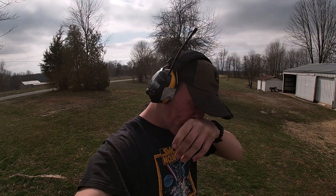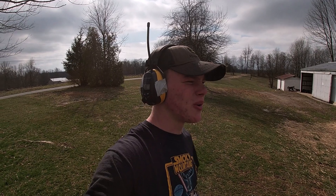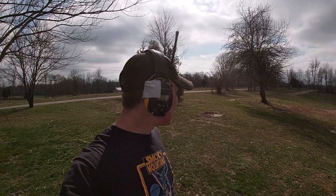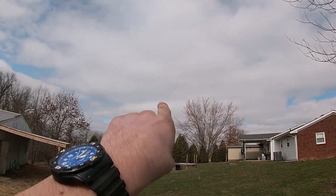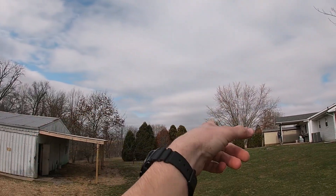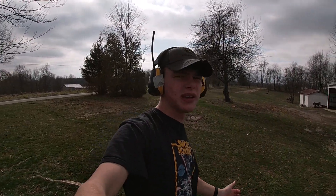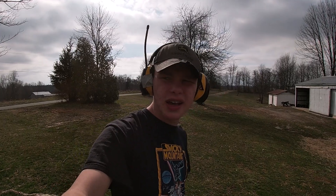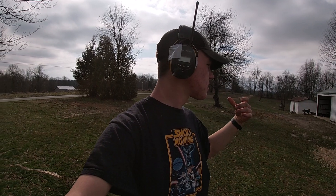Hey guys, welcome back to Cody's Farms, hope you're having a good Wednesday. If you are, smash that like button. It's just beautiful outside — it was dark but you can still see some dark clouds moving that way, it looks sunny now. As you saw from the title, you know what today's video is about: it's the Cody Farm tour — the shop and the equipment.